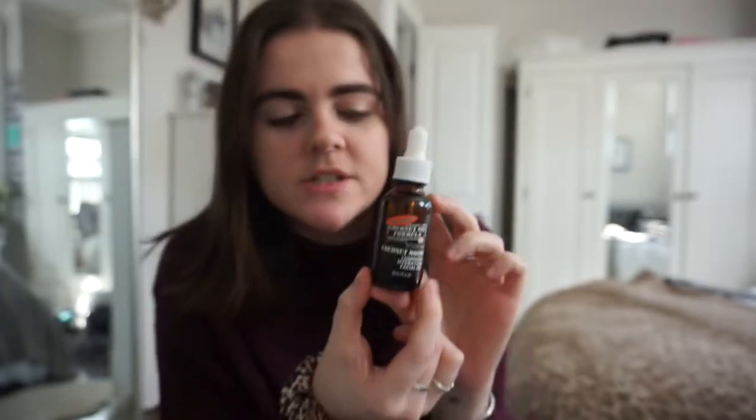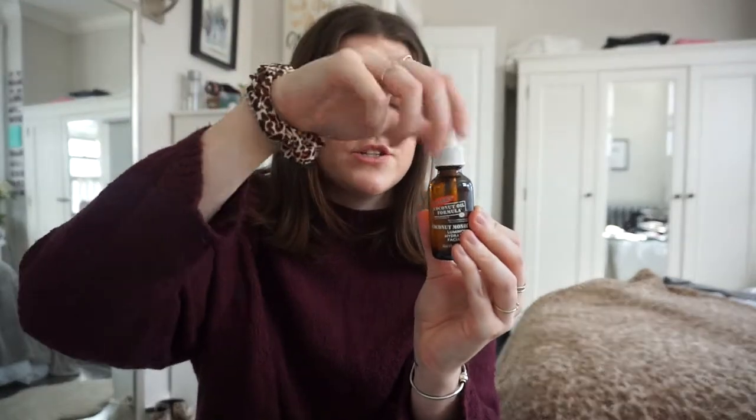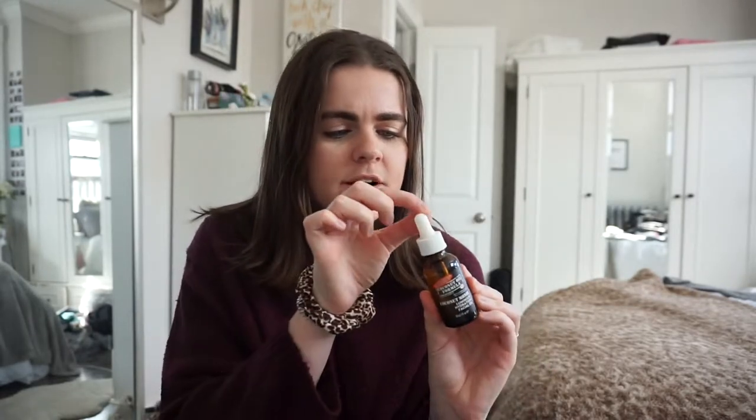I'm going to start with skincare and makeup. The first is this Palmer's Coconut Oil Formula with Vitamin E — it's a luminous hydration facial oil. I literally bought this at CVS, it has a dropper, it smells really coconutty, and it was like nine dollars. I use it after I shower, not under makeup and not every day, but it makes my face feel really moisturized.